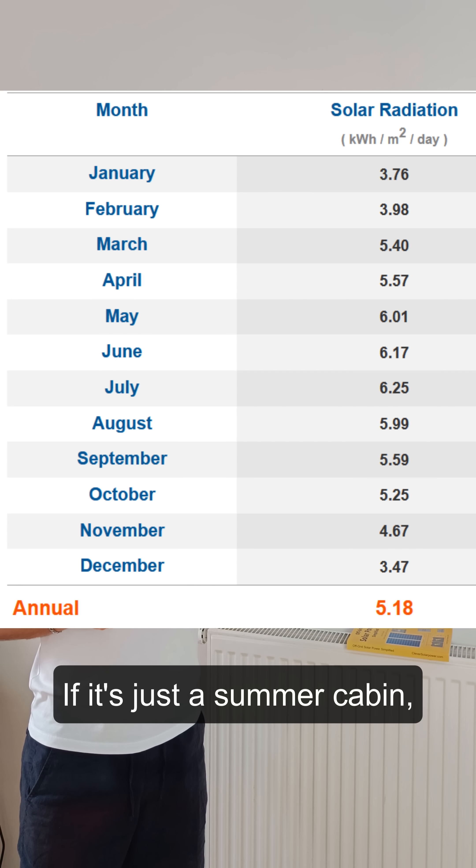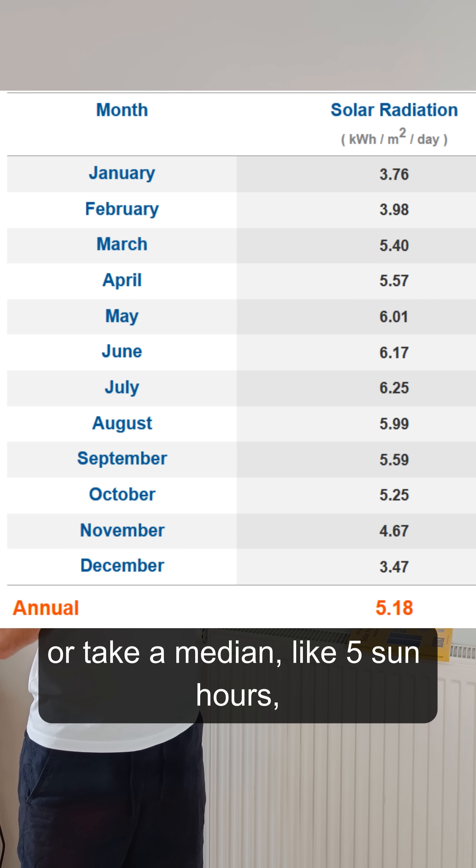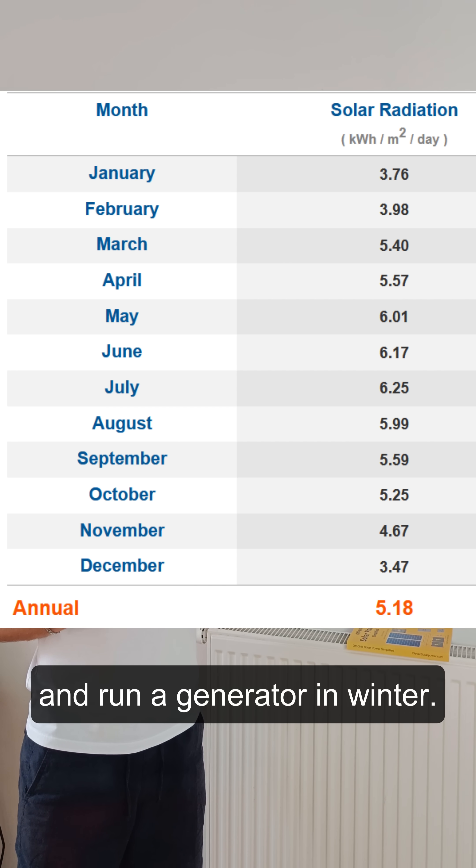If it's just a summer cabin, use 6.25 hours, or take a median like 5 sun hours, and run a generator in winter.